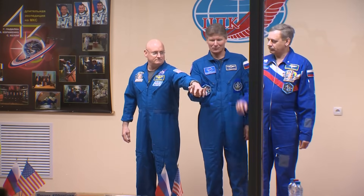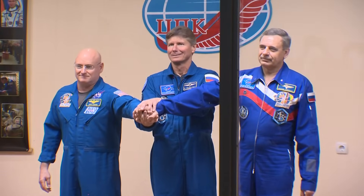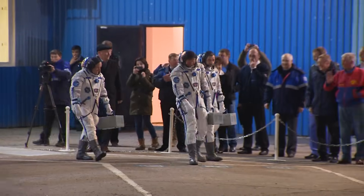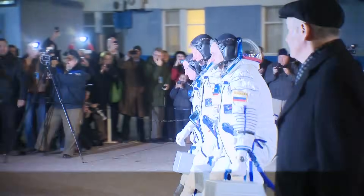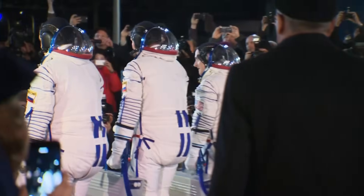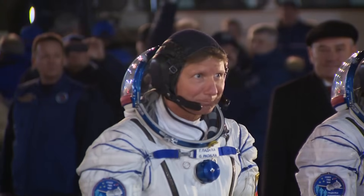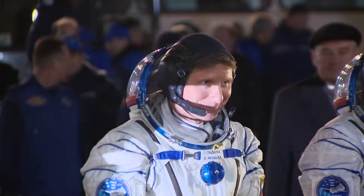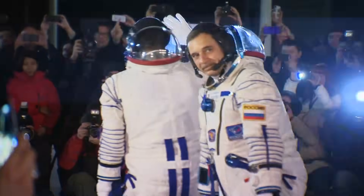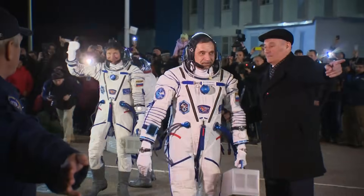On behalf of the people gathered here, I wish you a good lift-off and best of luck. The Soyuz TMA-16M crew reports in for the mission. Mission Commander Gennady Padalka. Good luck. Prepare for lift-off. Standing by. Good luck. Take care, my friend.